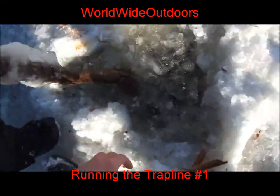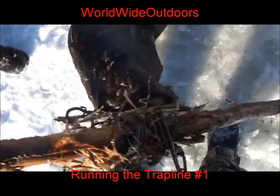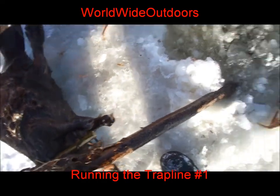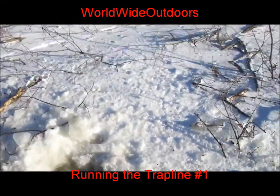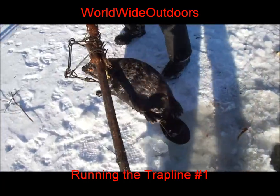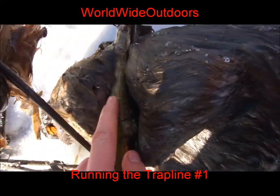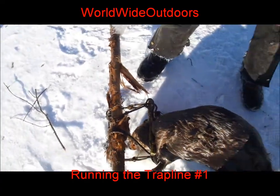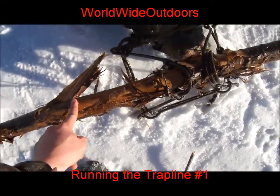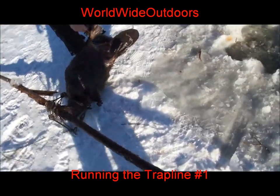We're here at this beaver house trapping beaver. We just pulled up a fairly nice beaver in a 330 conibear — male. There's about 7 or 8 feet of water there. Feed beds right there, and the house. Got a weasel today too. I was using green poplar for bait, just wired to the jaws there, peeled a bit. The top of the ice is here, the trap was here, and of course the bottom is down there — that shows you the water depth.